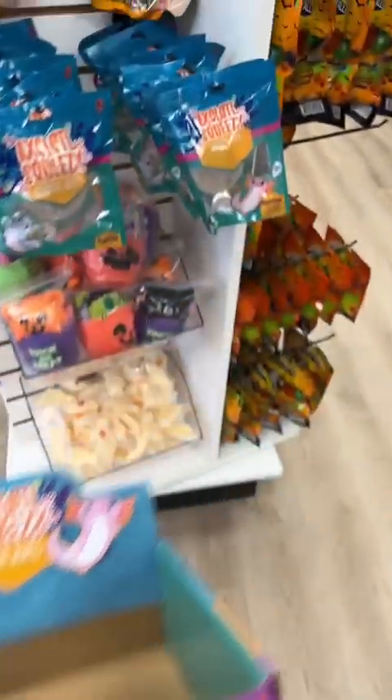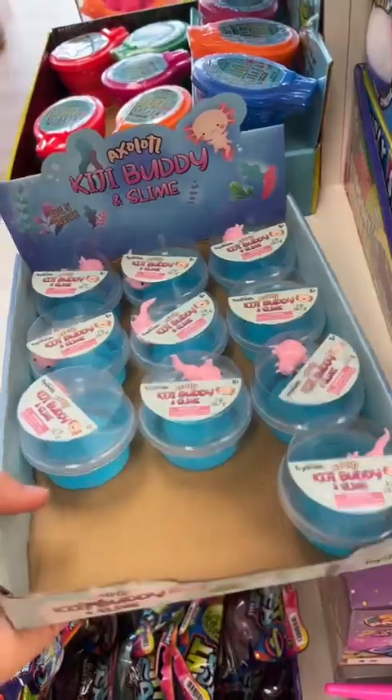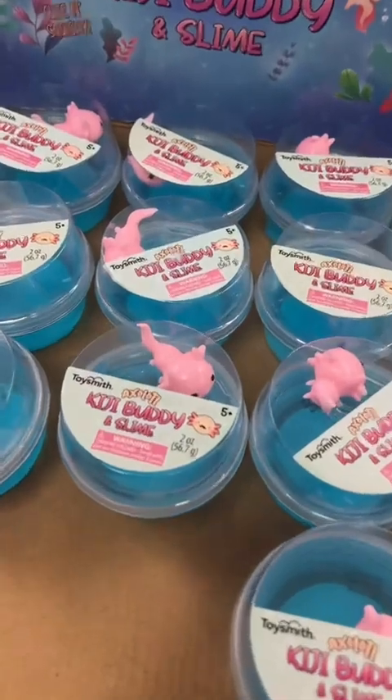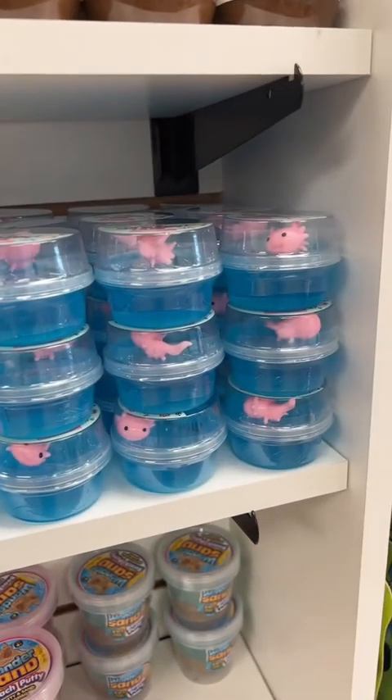I took all of the axolotl stress balls and hung them up — I think they look pretty good. Then I took one of our axolotl slimes; we have so many axolotl items right now. And I stacked those on a shelf.